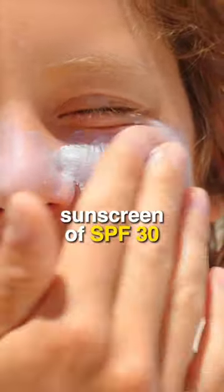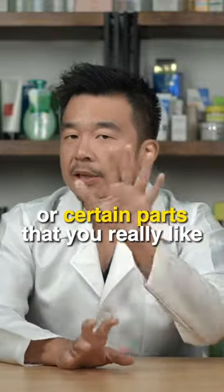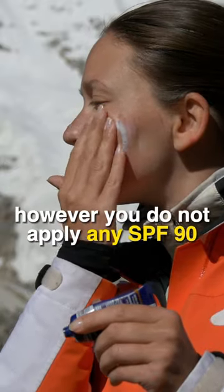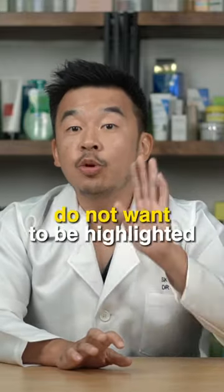Here's how it's done: first, you apply a base sunscreen of SPF 30 throughout the entire face. Then, on certain parts you want to highlight — like your cheeks, your nose, or areas you really like — you apply an SPF 90 over those areas. However, you do not apply any SPF 90 over the areas you do not want highlighted.